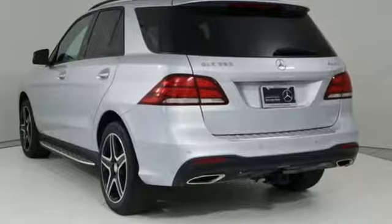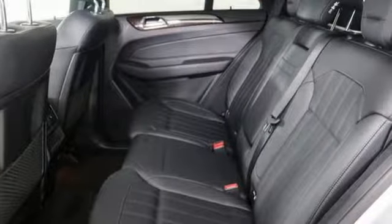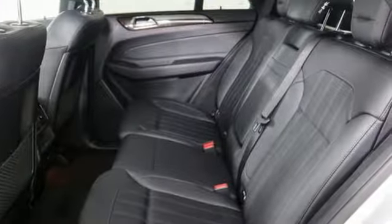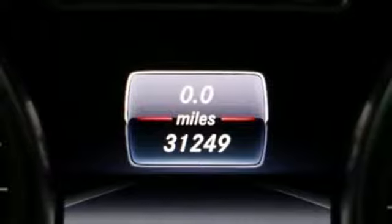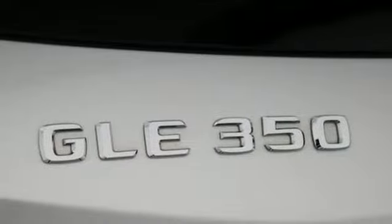Automatic transmission, dynamic select automatic with driver control suspension management, Bluetooth wireless audio streaming, power heated mirrors, dual zone climate control, auto dimming rear view mirror.